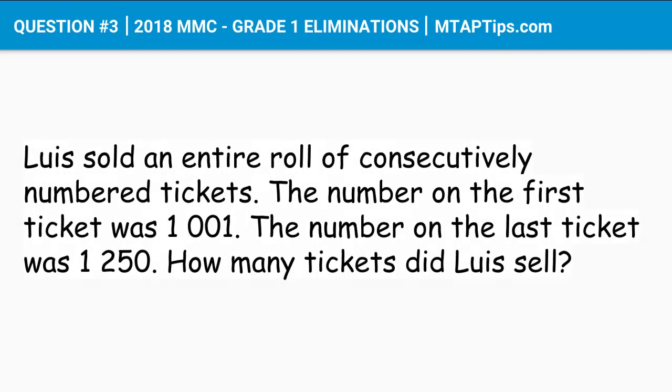Question number 3 for 2018 MMC grade 1 eliminations. Luis sold an entire roll of consecutively numbered tickets. The number on the first ticket was 1001 and the number on the last ticket was 1250. How many tickets did Luis sell?